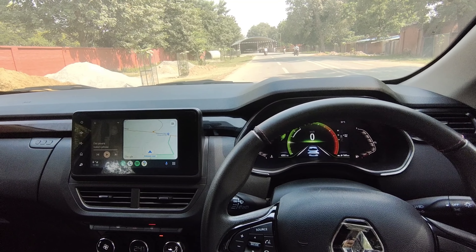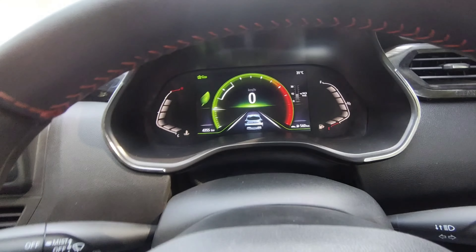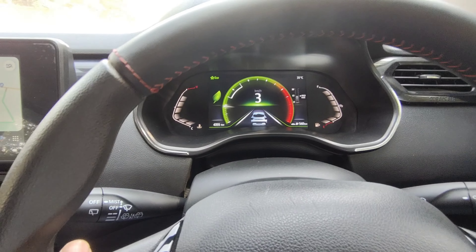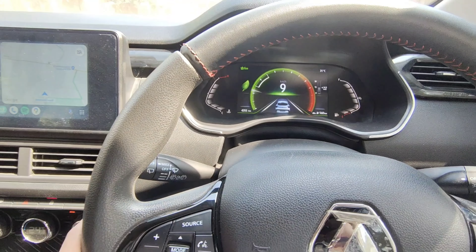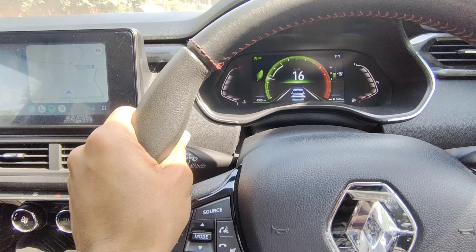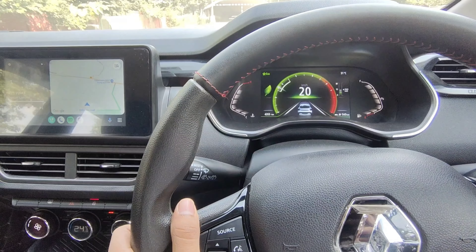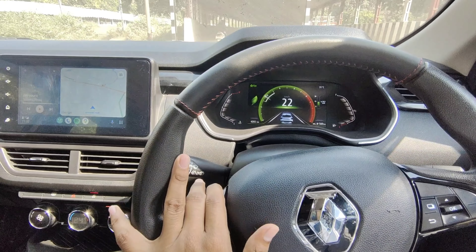Hey guys, welcome back to another video. Today I am going to test my Kiger's torque. In this video I will try with AC on in Eco mode, so let's see what happens. In the last video, as you have seen, my car was running in Eco mode. Now let's check the power of 96Nm with AC on — the car is struggling, so let's see what happens at the location.